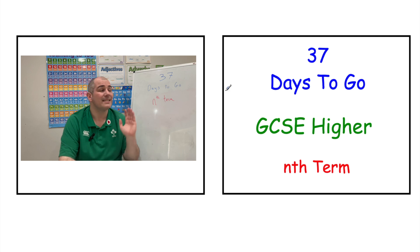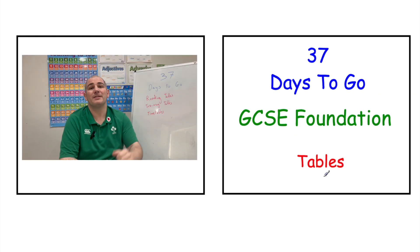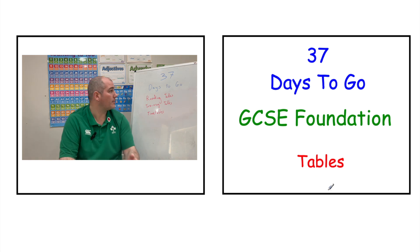So 37 days to go — if you're preparing for GCSE Foundation Mavs, we're going to be looking at lots of tables today. We're going to look at how to read tables, we're going to look at two-way tables, and we're going to look at times tables. So there's just a load of topics today with tables in the name.